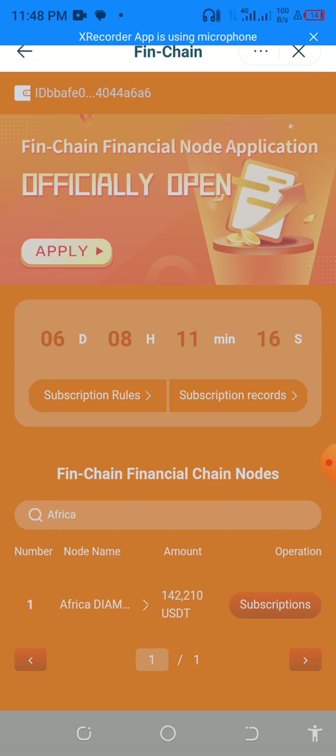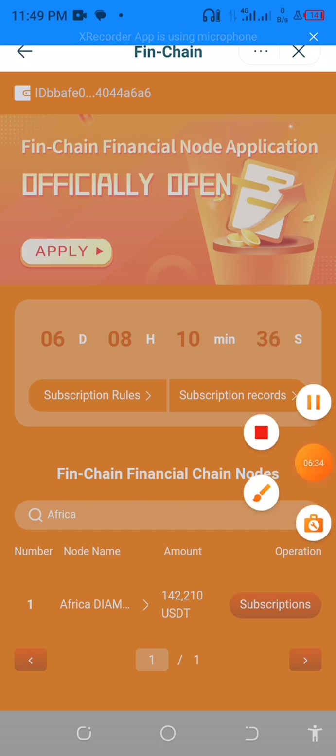I'll be dropping more videos on this channel about FinTouch. The next video I'm going to drop is how to convert your voucher to USDT. The company has $50 million set aside if you want to convert your vouchers to dollars. I'll be dropping that video next. In the meantime, please subscribe to this YouTube channel. Thank you.